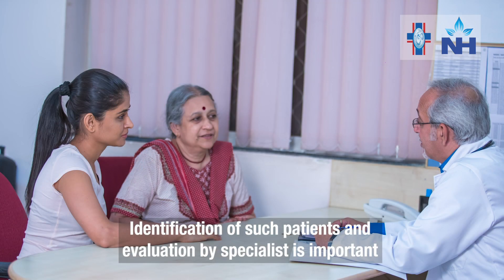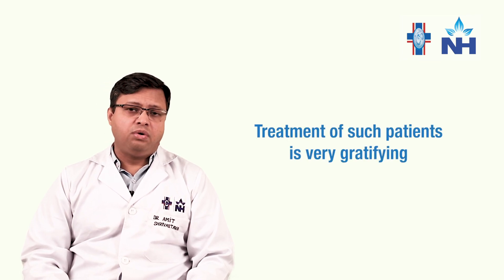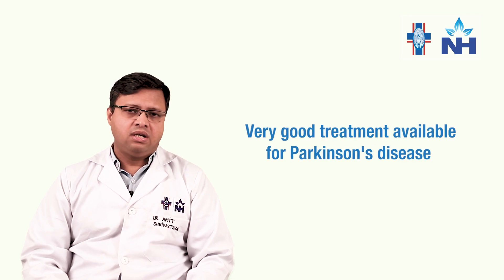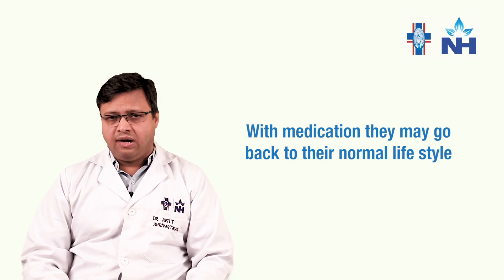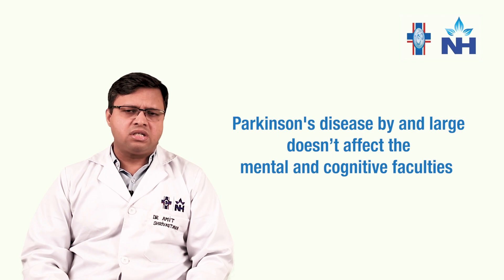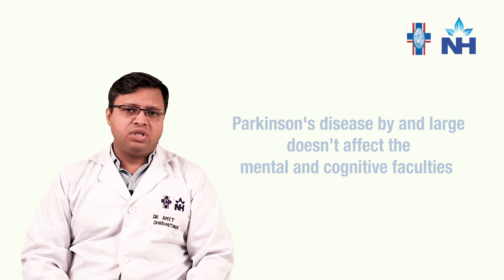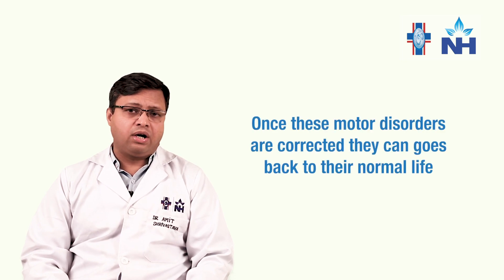It is important to identify such patients and have them evaluated by specialists, because the treatment of such patients turns out to be very gratifying. There is very good treatment for Parkinson's disease. With medicines, they can almost go back to their normal lifestyle with good physical activity. Parkinson's disease, by and large, does not affect the mental cognitive faculties. So once these motor disorders are corrected, they can always go back to their normal life.